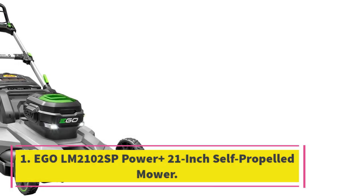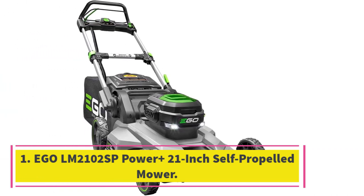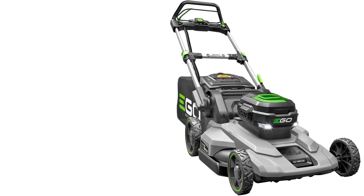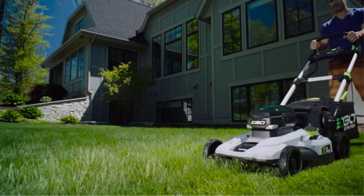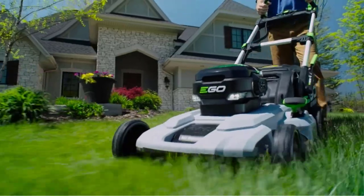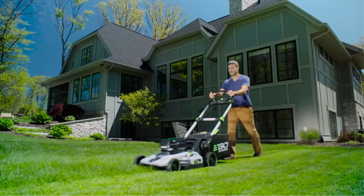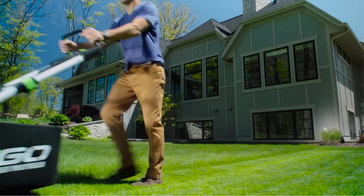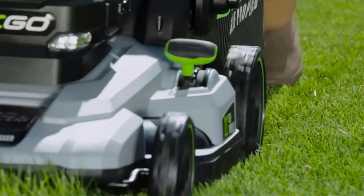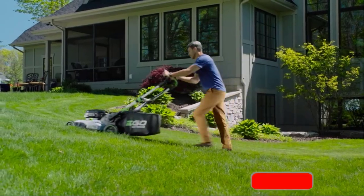Starting at number 1: the Ego LM2102 SP Power Plus 21-Inch Self-Propelled Mower. Earning the top spot in our tests is a battery lawnmower that rivals the power of a gas mower but without the smelly fumes, the oil changes, or the frustrating pull cord. This self-propelled mower from Ego has a 56-volt, 7.5Ah battery that provides up to 60 minutes of runtime on a single charge — that's enough to mow most lawns up to 0.5 acres.